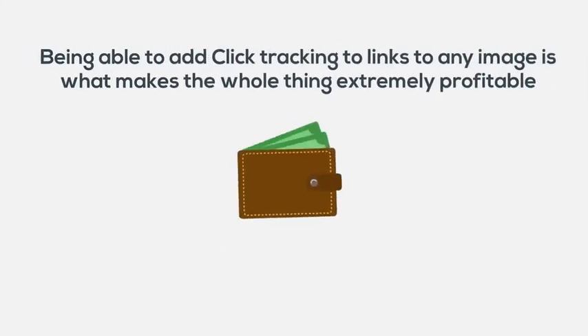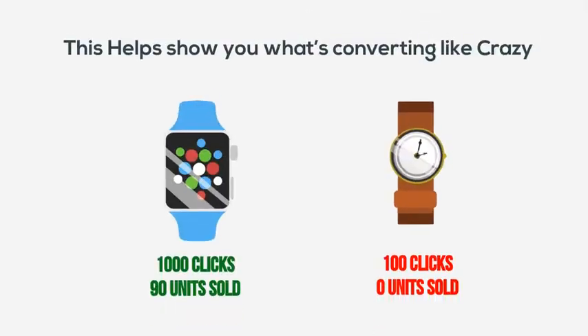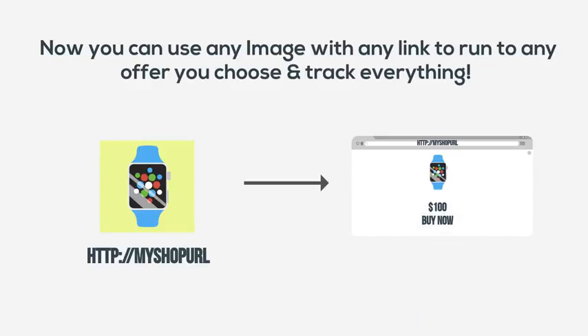Being able to add click tracking to links to any image is what makes the whole thing extremely profitable, and that's what fellow marketers want and love. This simply helps show you what's converting like crazy, because now you can use any image with any link to run to any offer you choose and track everything. It gives you that incredible personal touch that will make your images stand out.